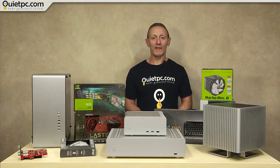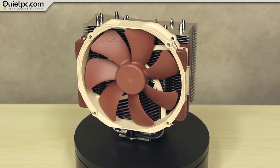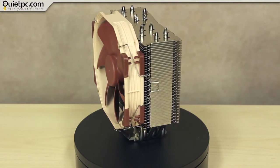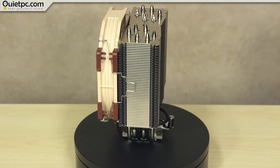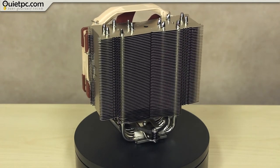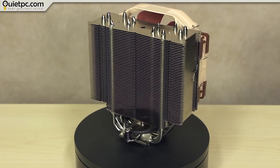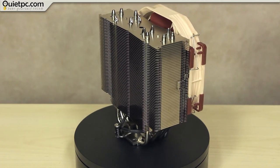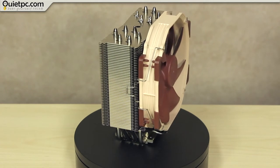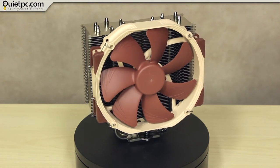Now on to our next CPU cooler, the ever-popular Noctua NH-U14S. Thanks to its slim design, the U14S will not overhang the RAM slots even with two fans installed, giving the user full access to memory modules on all current CPU sockets and guaranteeing 100% compatibility with tall heat spreaders or optional memory fans. The supplied NF-A15 fan supports PWM for convenient automatic fan speed control through the motherboard, and the maximum fan speed can be reduced further using the supplied low-noise adapter for even quieter operation. Standing just 165mm tall, these coolers fit in most modern mid or high-end tower cases, but do check clearance before ordering.